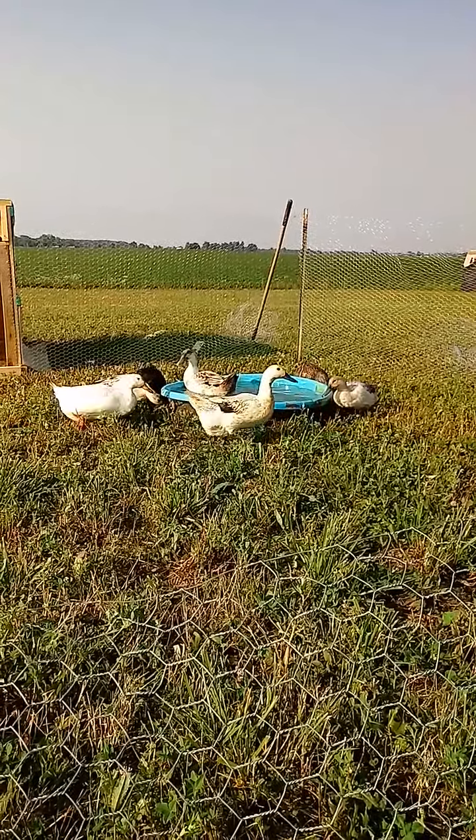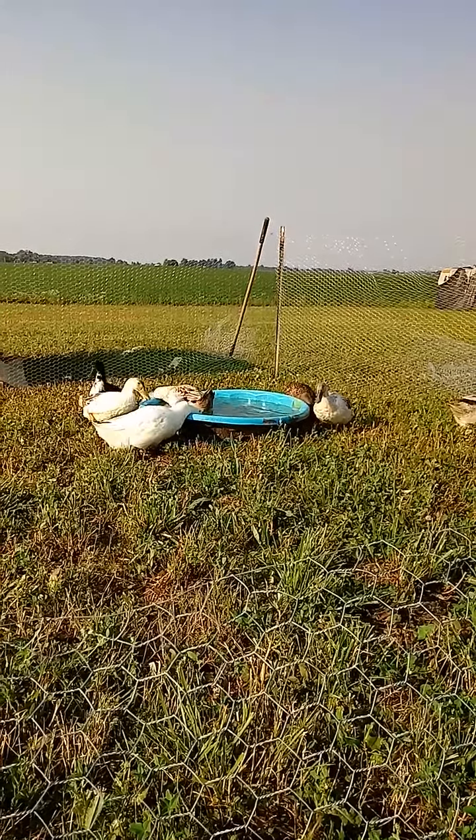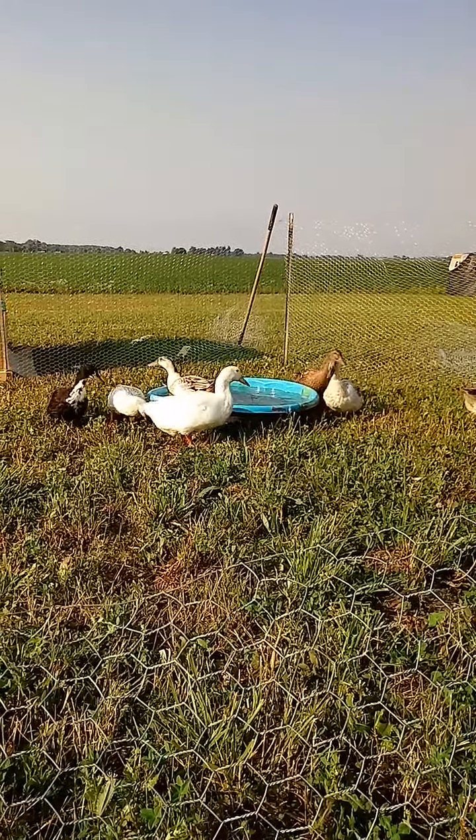That puts me at a count of 11 ducks. I love absolutely every single one of them.